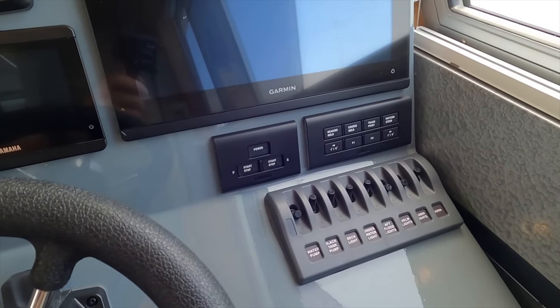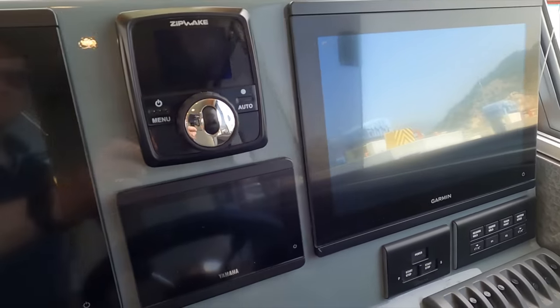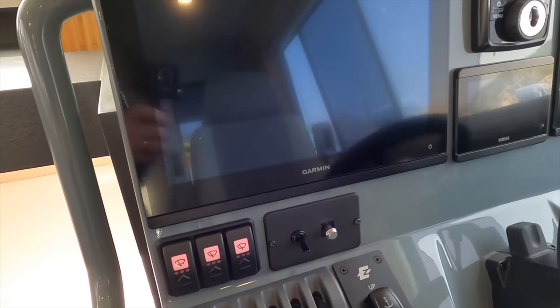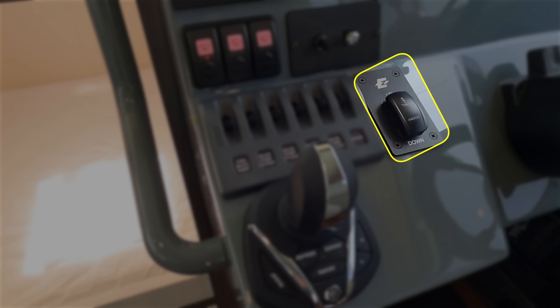There are two large Garmin multi-function displays with a digital display for the outboard engines. When you're undertaking fast navigations at night in rough weather you can never have too much information on display, so I'm a big fan of these multi-function displays. Here we have the controls for the electric windlass that controls the galvanized anchor with rope and chain combination.